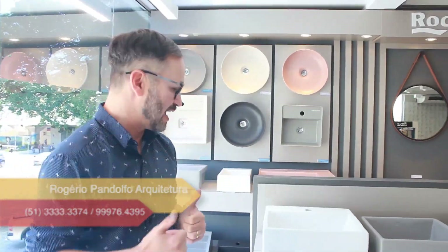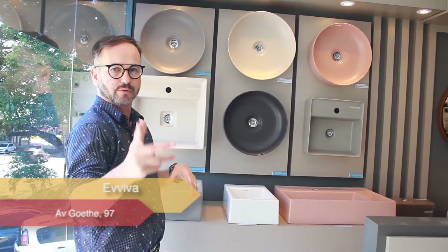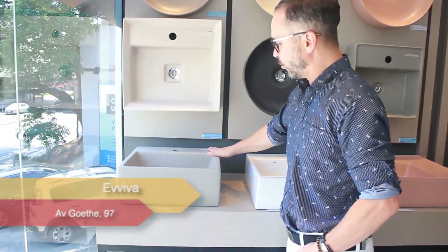Para nós arquitetos, essa infinidade de modelos e cores veio agregar o nosso trabalho. Porque às vezes a gente tem um revestimento de banheiro com um tom de cinza ou que puxa para o champanhe — tons de porcelanato — e antes éramos meio que obrigados a colocar só os tons existentes, que eram o branco, o preto e tudo mais. E olha agora como ficou interessante!